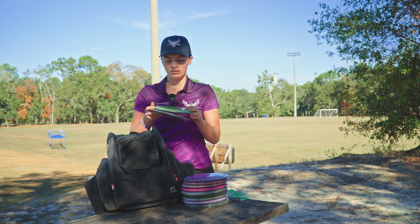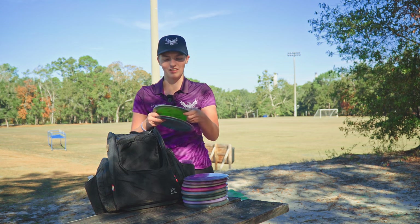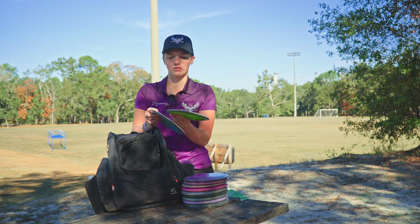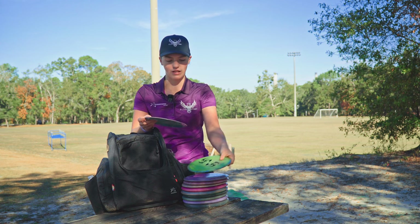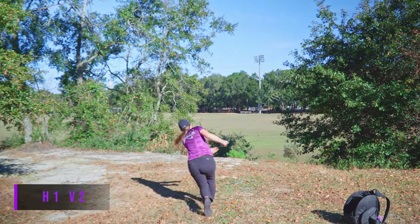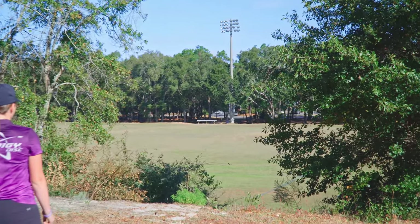For overstable fairways I have an FX2 — thank you Chris for this one. It's gotten understable now to where I can throw it. I really like this one sidearm; I can throw it on a hyzer and it flips up and goes straight, or if I throw it backhand it has a nice flex. And then an H1 V2 — this is just overstable. Any shot that I need something overstable, it will go right for me since I'm lefty.